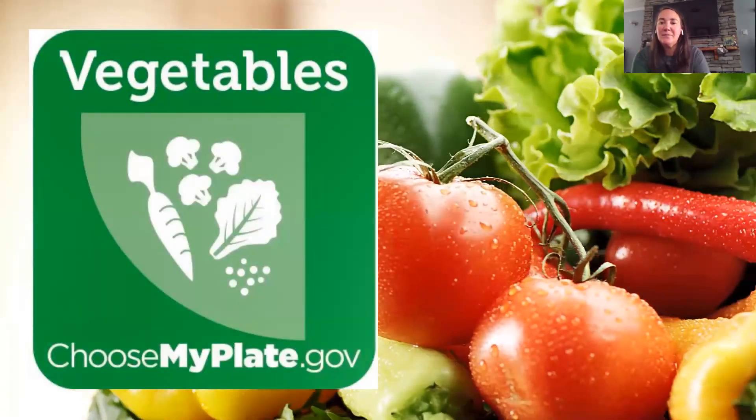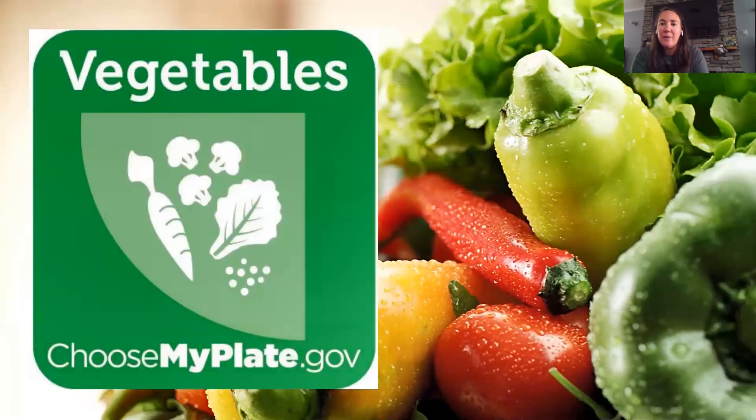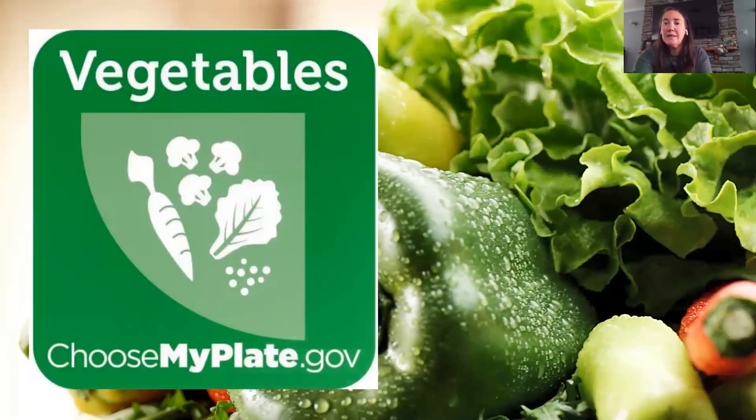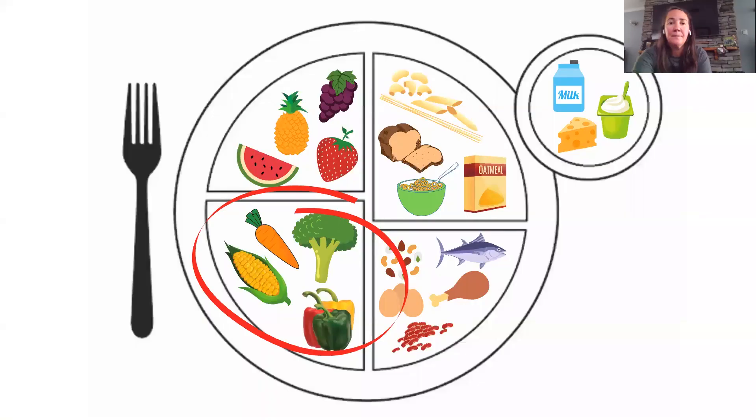Let's look at our vegetables. We want to try and vary our veggies — get different kinds and different colors. We really try to follow that message of eating the rainbow and eating vegetables from all different color groups, from the greens to the reds to the oranges and the yellows. They all have different vitamins and minerals that help our bodies in different ways. We have broccoli, carrots, corn, and peppers. Broccoli is one of my favorites. You want to vary your veggies.